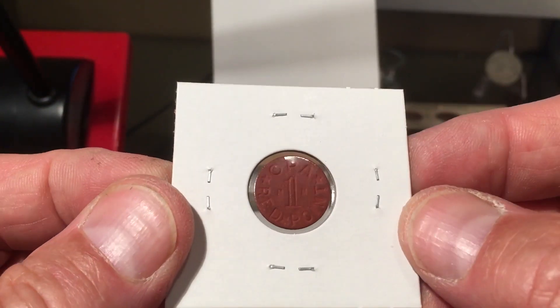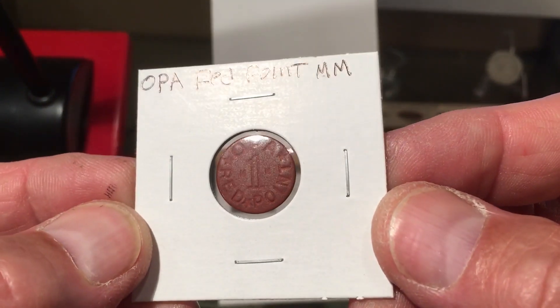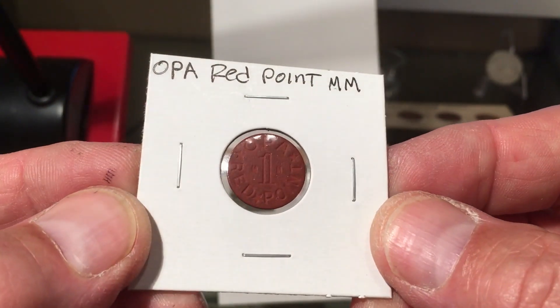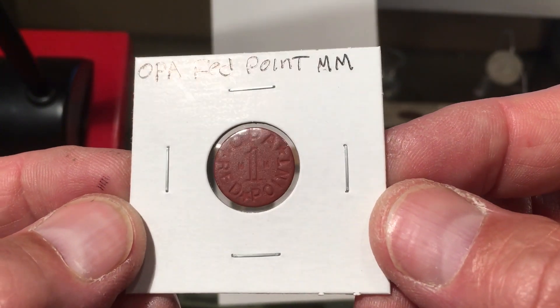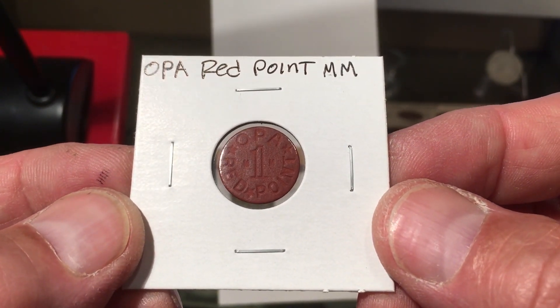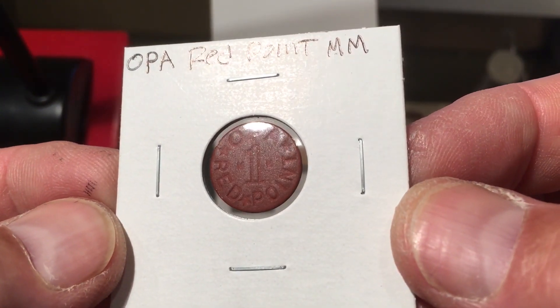Anyway, I thought those were cool. That's about it for this time. Next I submitted a much larger submission to PCGS in the mail, and that's going to be really interesting when it comes back. I'm looking forward to that — it'll have a lot more interesting stuff in it. Thanks for watching, guys.